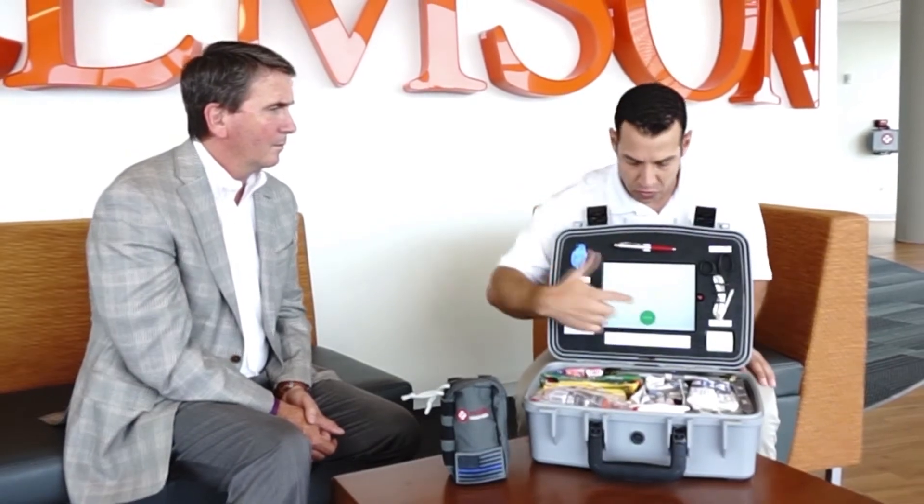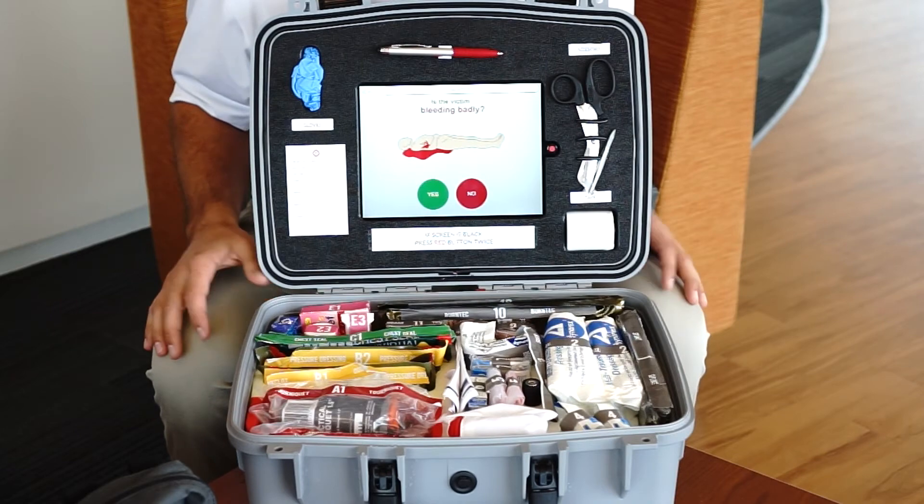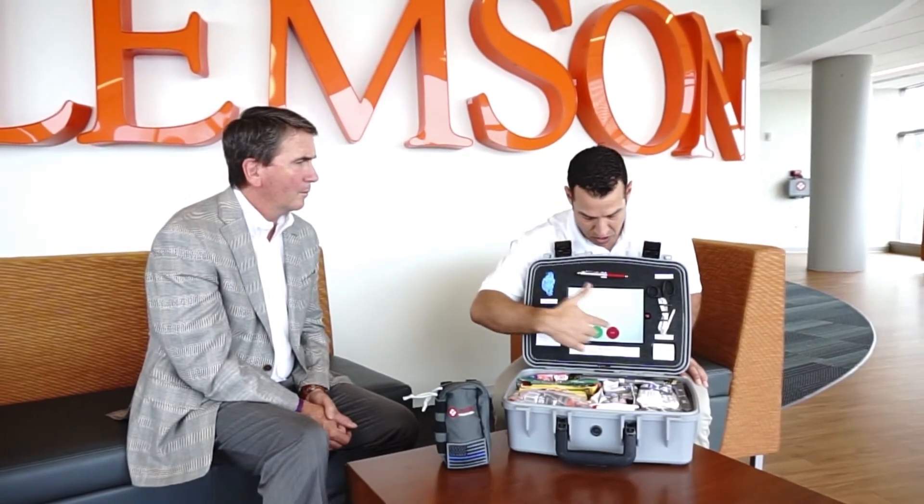You mentioned heart attacks, so the first thing it's going to go through is the bleeding protocol. But in this particular case, somebody's not bleeding — they're having a heart attack. As we go through this, we're going to prompt people: is the person bleeding? No. Is anybody else near him bleeding badly? No. Is the victim awake? In this case, the person's having a heart attack, they're probably not awake, so we say no, the person's not awake.